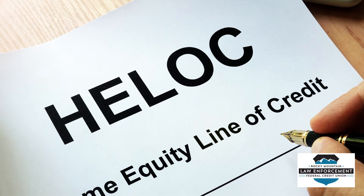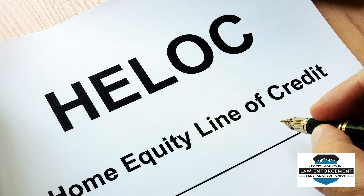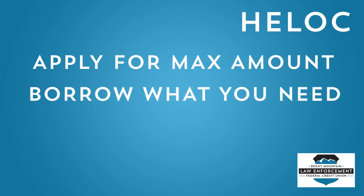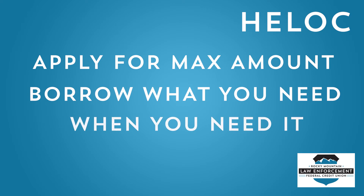A HELOC, or home equity line of credit, is a credit line that can be opened with your home's equity as collateral. It's not quite a credit card and it's not quite a home equity loan. Here's how it works: you apply for a HELOC and are approved for a credit line up to a maximum amount. You borrow only as much as you need within the approved amount, and only as you need it.